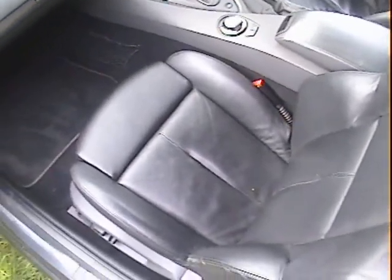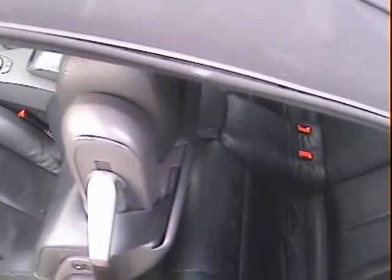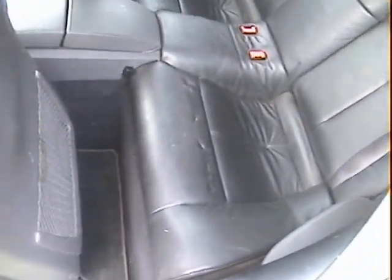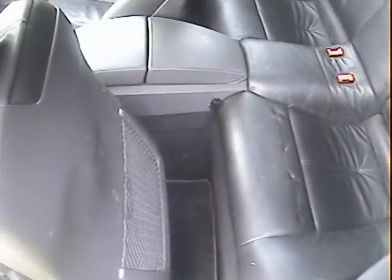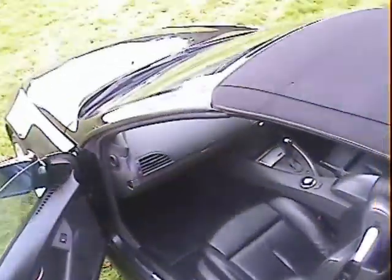The nearside door is fine, no problems at all there. Looking inside, there's black leather in the front with slight scuffing on the bolster just where people get in and out. In the back, it's had a baby seat, so there's an indentation in the leather on the nearside rear seat which will probably come out over time, but it is there at the minute. There's also a bit of scuffing on the B-post trim from people getting in and out.